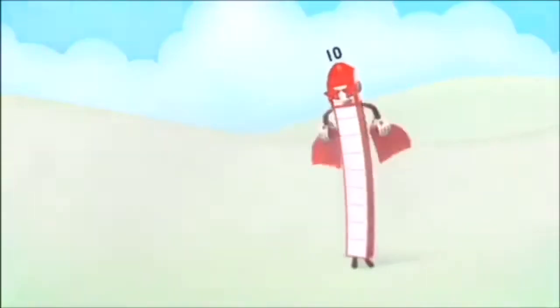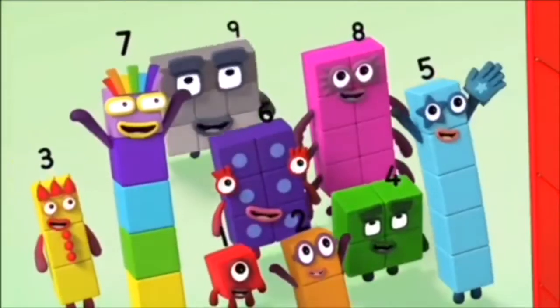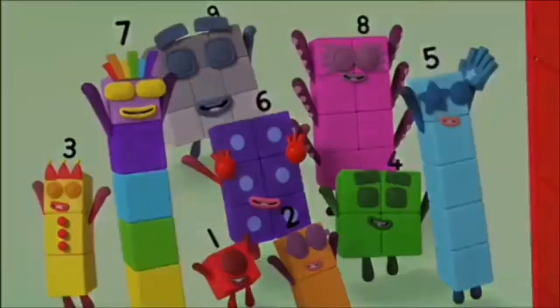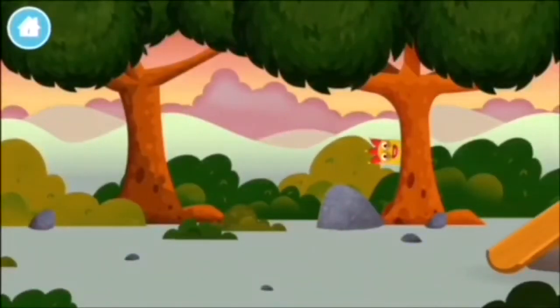Ten, ten again, ten! Let's play. Can you find all of the number blocks?